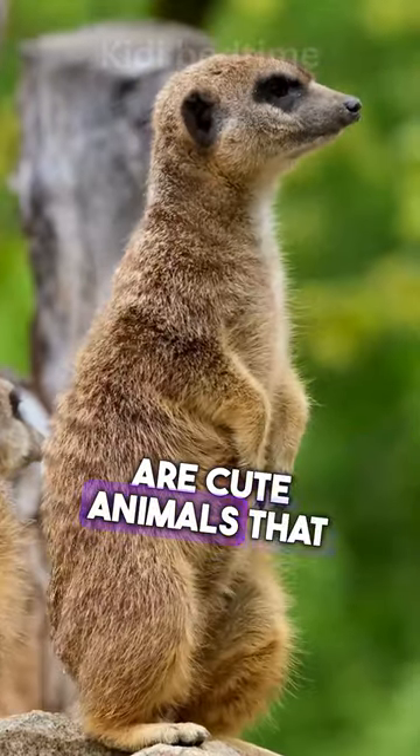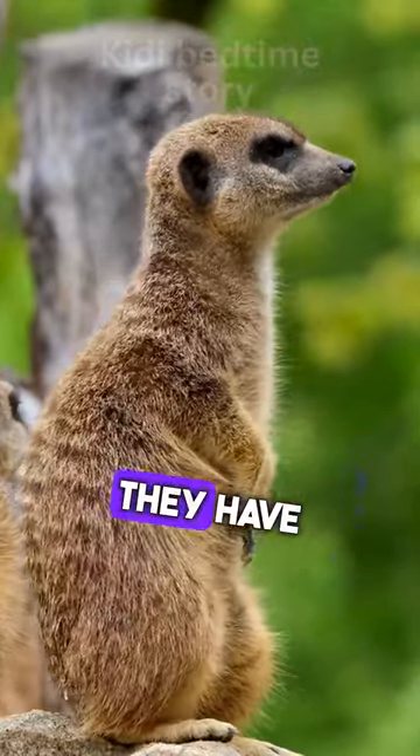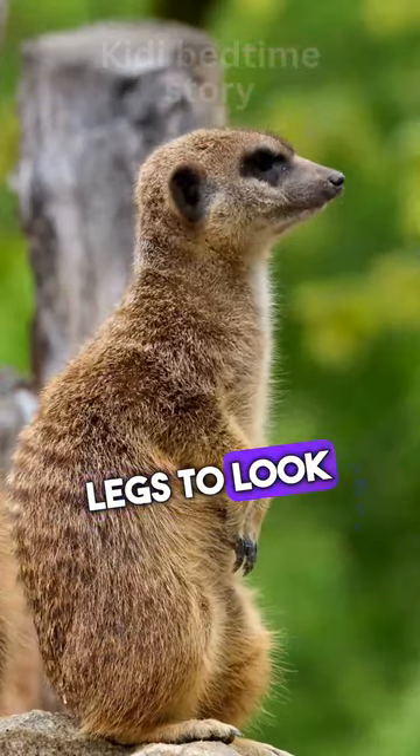Meerkats are cute animals that live in Africa. They have sandy fur and stand on their back legs to look around.